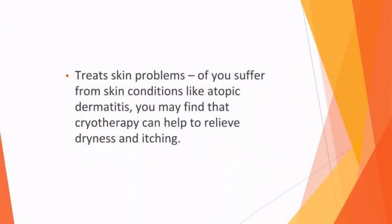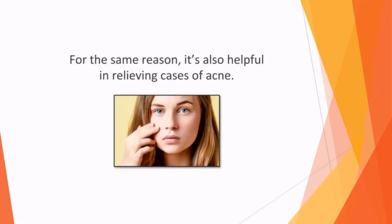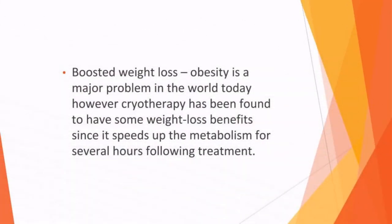Cryotherapy can also treat skin problems. If you suffer from skin conditions like atopic dermatitis, you may find that cryotherapy can help to relieve dryness and itching. Cryotherapy reduces inflammation while also improving the levels of antioxidants in the blood, which helps to improve the condition of the skin. For the same reason, it's also helpful in relieving cases of acne. Cryotherapy has also been found to boost weight loss, as it speeds up the metabolism for several hours following treatment, meaning those who have WBC can effectively burn more calories after a session.